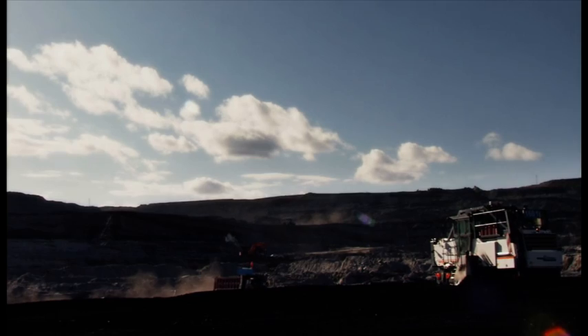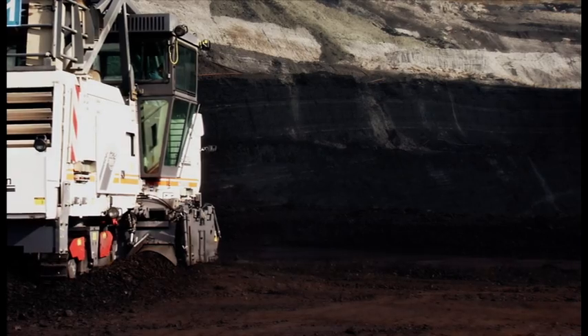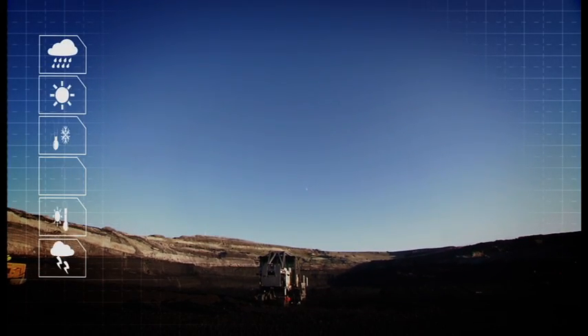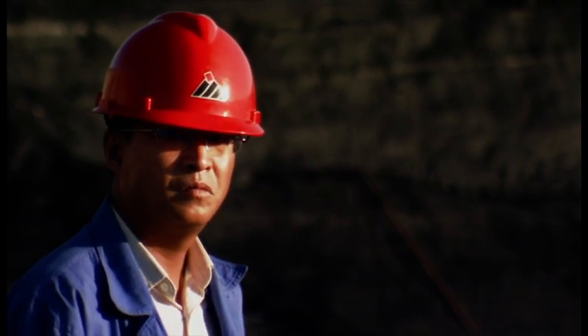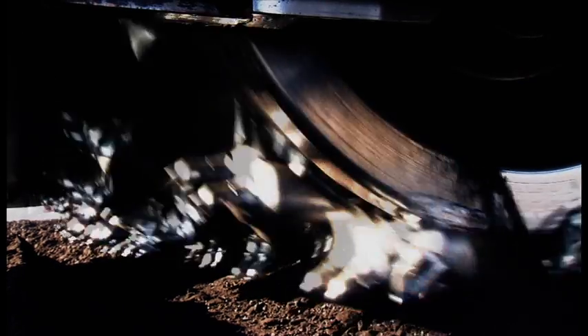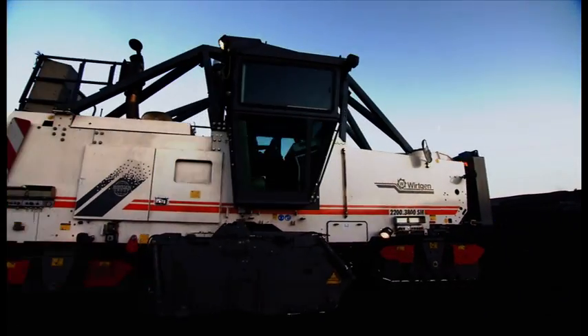The Wirtgen series of surface miners: all-in-one modern mining machines for all conditions. Efficient, safe, innovative mining technology.